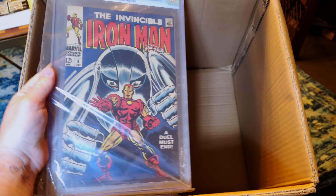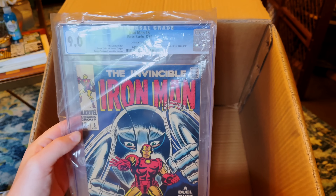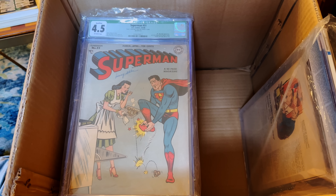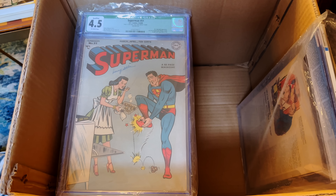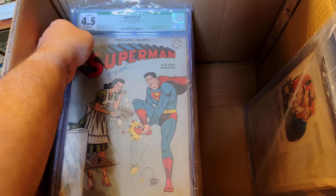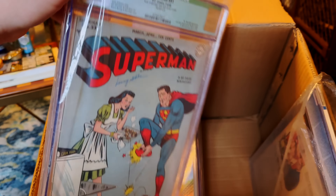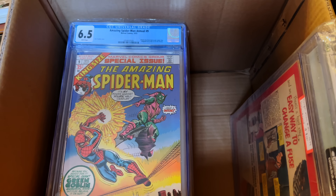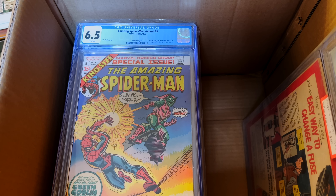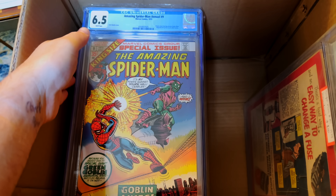We've got a 9.0 — pretty impressive grade — of Iron Man number 8. We've got a Superman 51. Unfortunately, page 15 is missing. It does not affect the story; I believe it was just an ad or whatever, but regardless, qualified Superman 1948. We've got ASM Annual number 9, which adapts the story from Spectacular Spider-Man magazine number 2. Awesome cover.